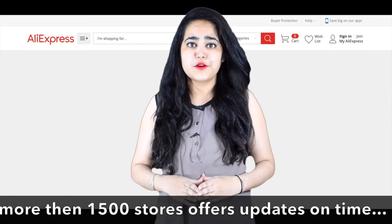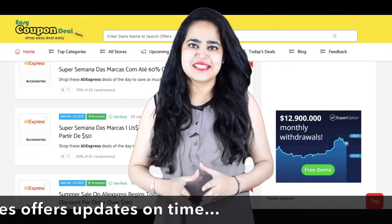And then you can click on the top store's page. You can click on a link.